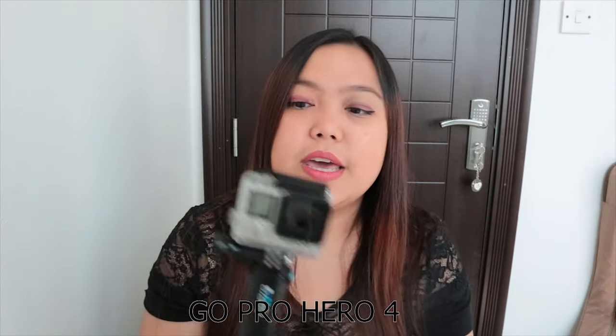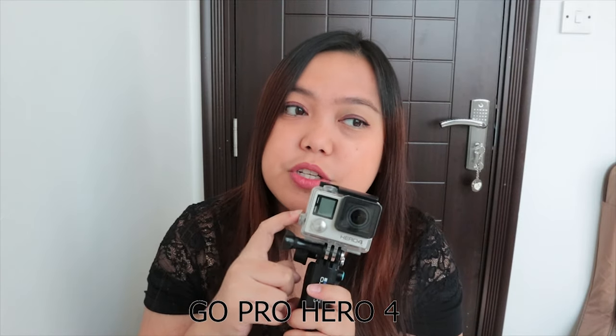And the third one na ginagamit ko is yung GoPro ko. Importante siya, especially kung gusto mong kumuha ng mga pictures or videos sa ilalim ng water.